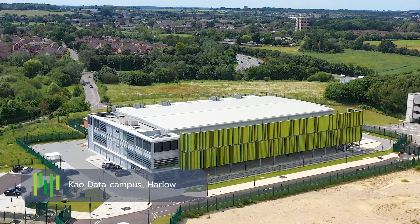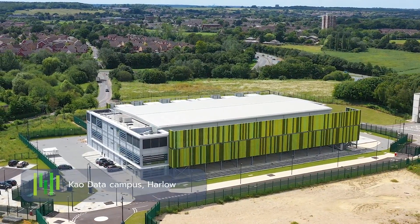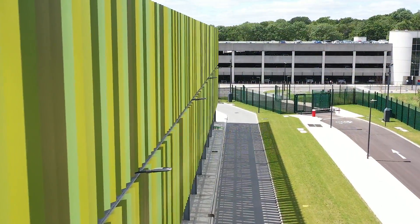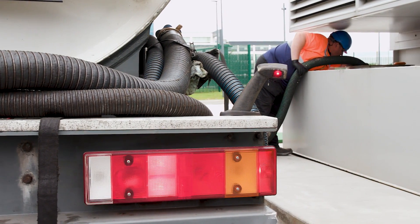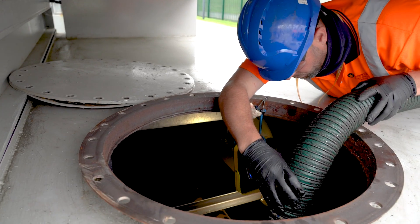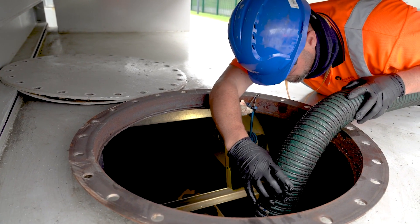Sustainability is at the heart of everything that CAO does at this campus, whether it be renewable energy, low energy cooling systems or indeed our generators. By using HVO, we remove all fossil fuels from our campus. We are working towards being net zero. Removing diesel from the site allows us to reduce our greenhouse gas emissions by up to 90%.